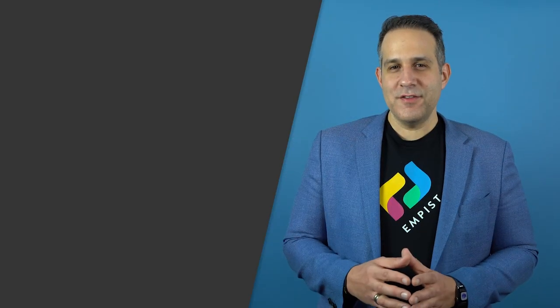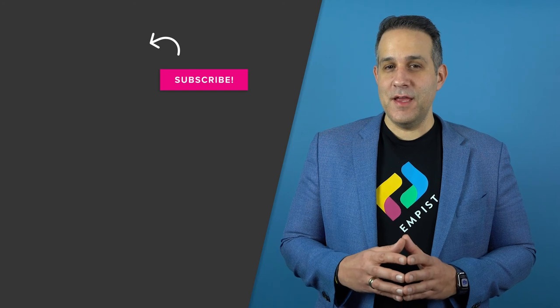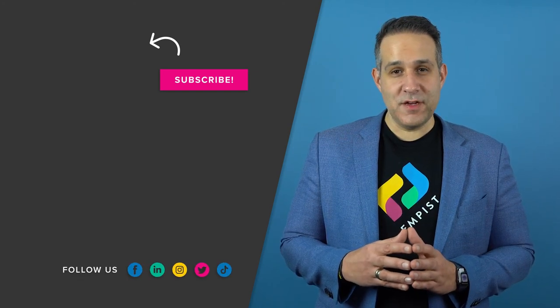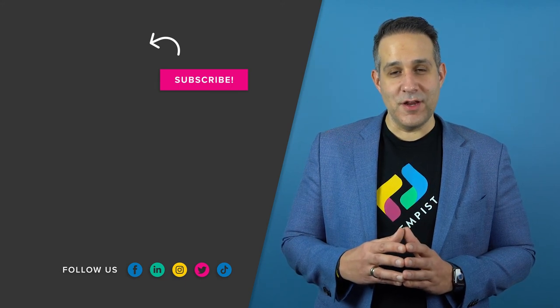Thanks for hearing us out. Like and subscribe to the Empus channel to stay updated on the latest in tech resources. To learn more tips and tricks for your business technology, watch our most recent video on the importance of security awareness training.